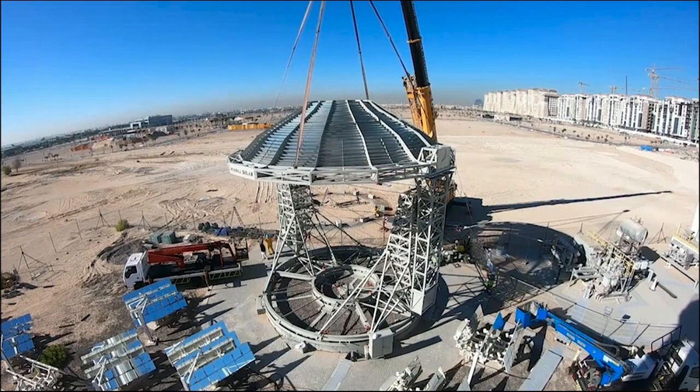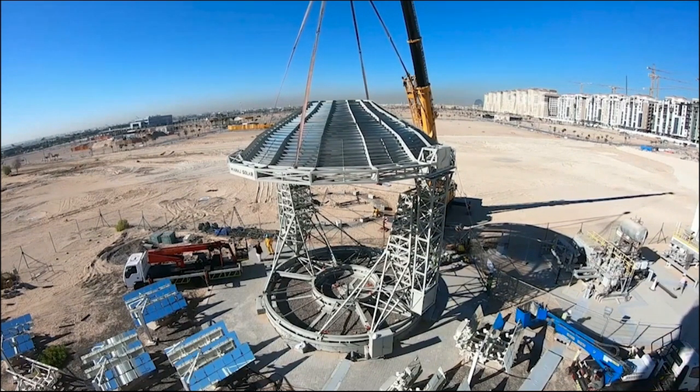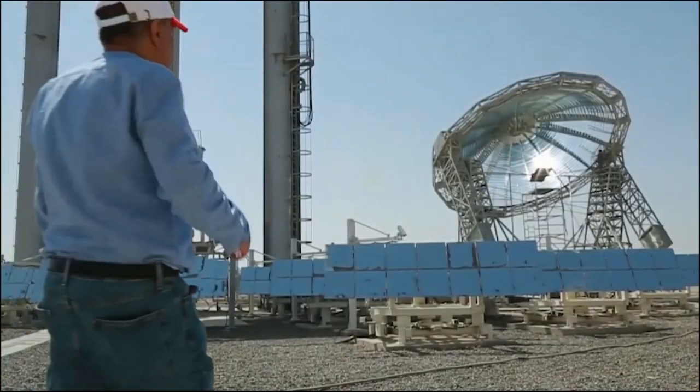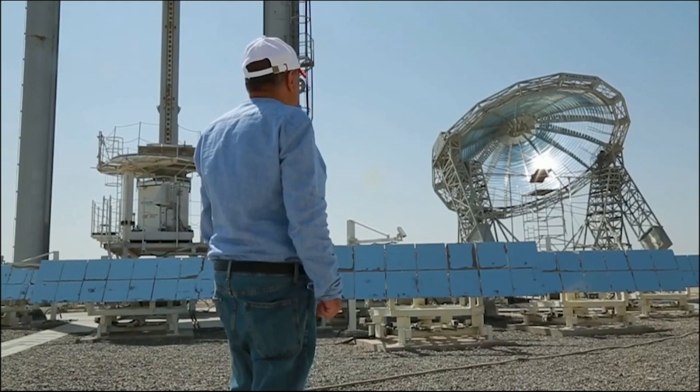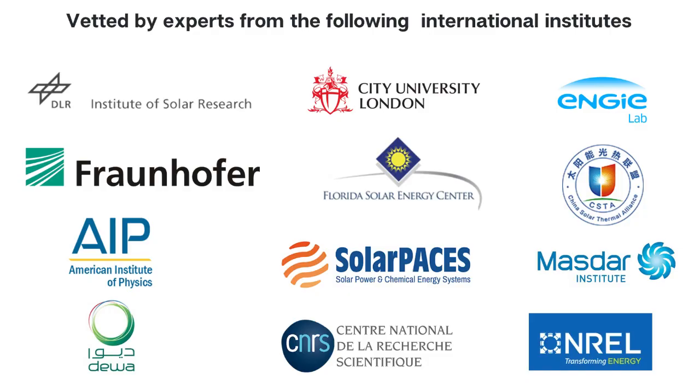The ASC is optimized for commercial production and is ready to be scaled up for projects in solar electricity production with storage, green hydrogen production, water desalination, solar industrial heat applications, and others. The ASC technology has been reviewed by many international research institutes, and peer-reviewed publications of this patented technology have been published in highly respected international journals.